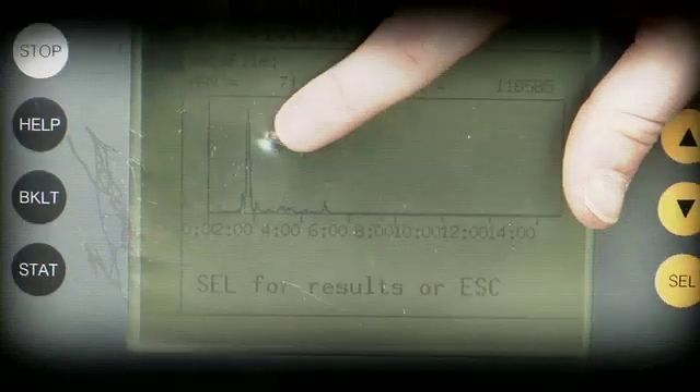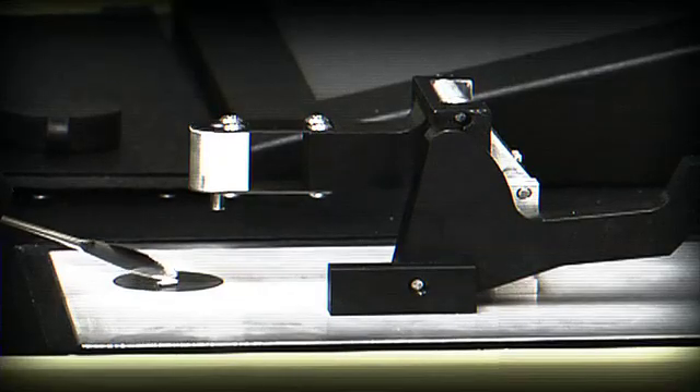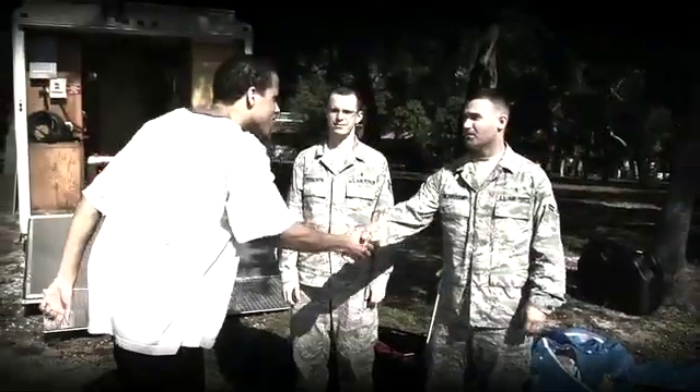From the lab to the field, chemistry is more than academic. The high-tech tools of modern science are providing new security, and a chemistry student gets a chance to experience tomorrow's technology today. Hi, I'm Tim Tindall, and today I'm going to make science fiction a reality.